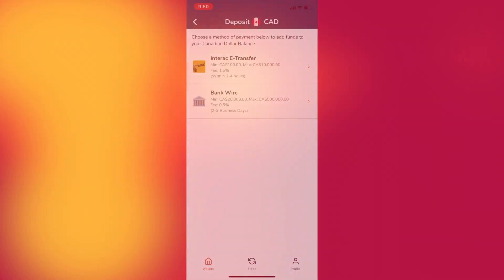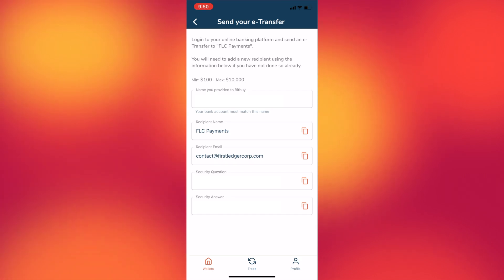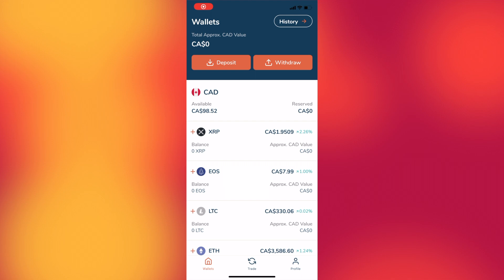Now let's look at how to deposit Canadian dollars using Interac Transfer. From this menu, select Interac Transfer and you'll see a list of information to input into your banking app. I strongly suggest you use the copy button rather than typing this information manually, and paste it exactly into your Interac Transfer app provided by your banking service. The whole process took just under an hour for my cash to transfer over, which is fairly standard, though it depends on how much you're transferring and your bank. Once your cash is transferred over, you're ready to trade.